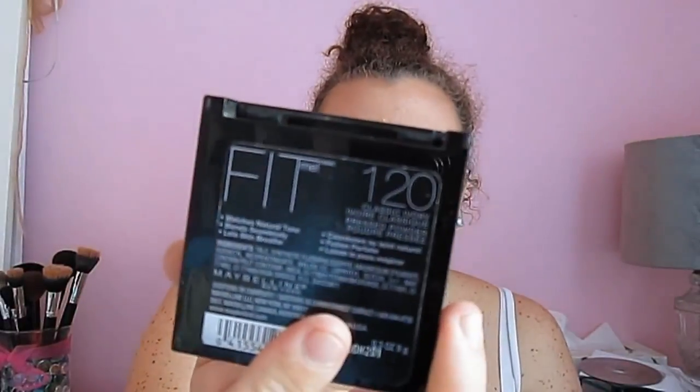And then my setting powder — I just use the Maybelline Fit Me in the colour 120 Classic Ivory. It's just a really nice powder. Makes it all sit so nicely. It's an amazing powder.